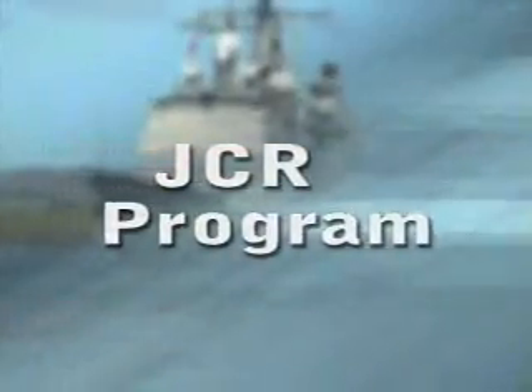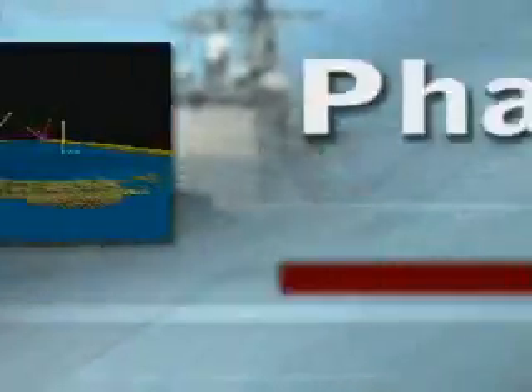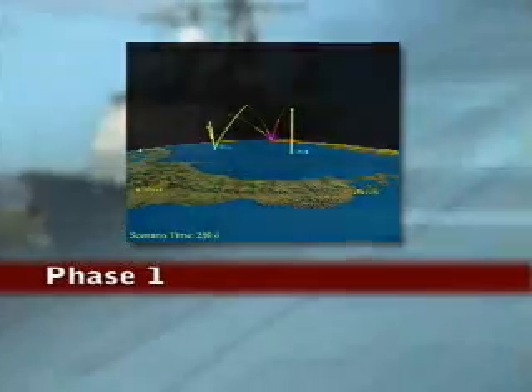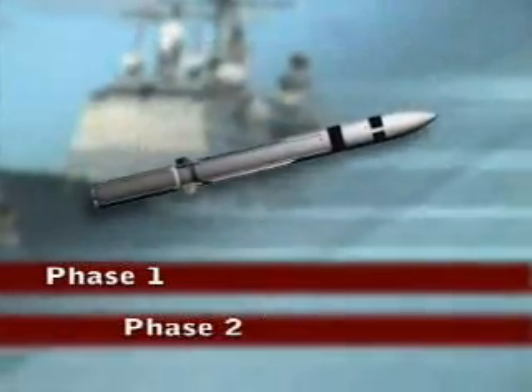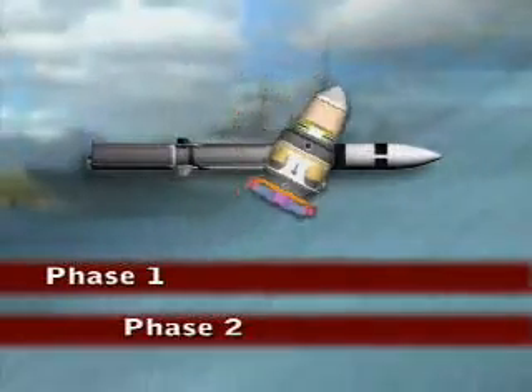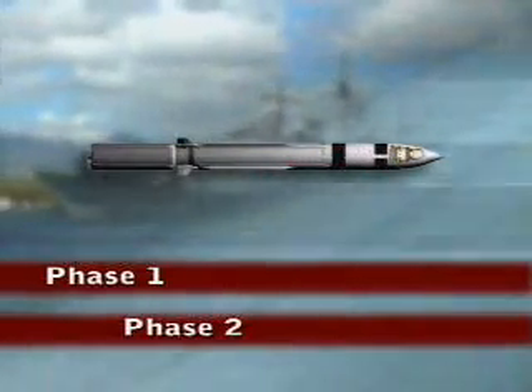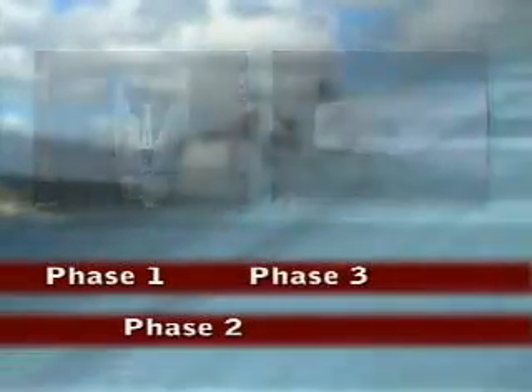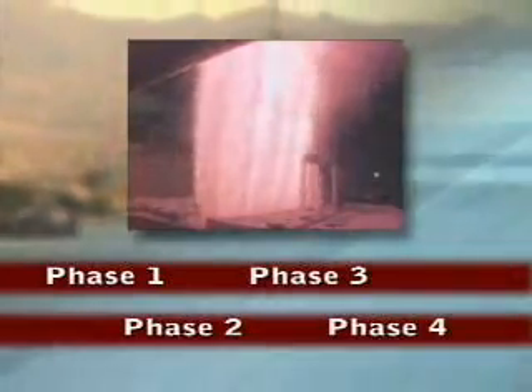The JCR program consisted of four phases. The first phase focused on requirement analysis and concept exploration. The second phase was focused on concept design, and resulted in the SM-3 Block IIA concept, a 21-inch version of SM-3. The third phase of the program focused on component development. The fourth and final phase involves testing of these components.